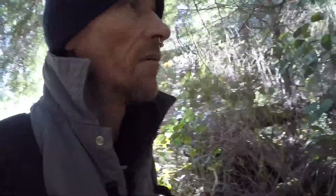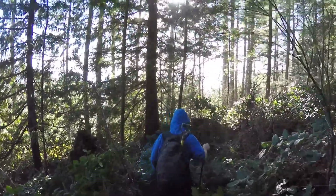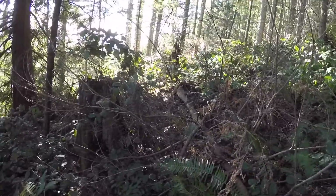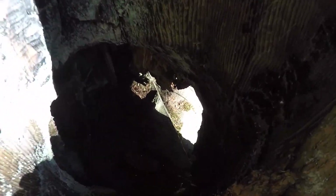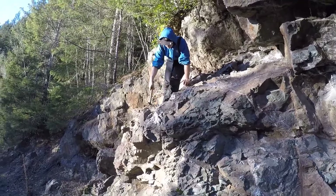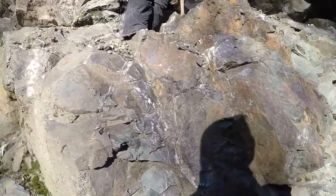We're going above the rock outcrop on top and we're going to see what's there, just because that's what I do. We want to see the whole picture. Beautiful up here. Outcropping.